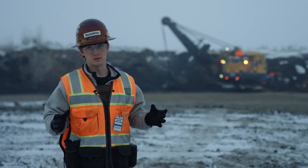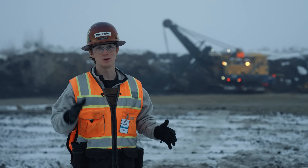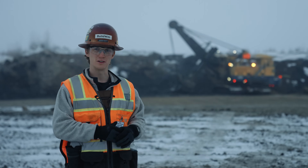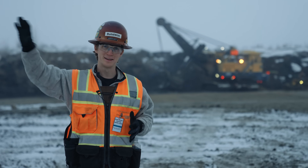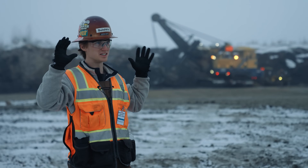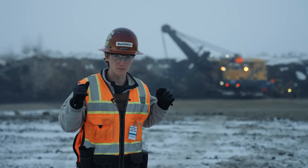Hello and welcome back to the vlog. Today we are still north of Fort McMurray with Suncor. However, there's one small difference between today and the Millennium Mine we visited yesterday — this is the extension part of the mine, the newer part of the mine.